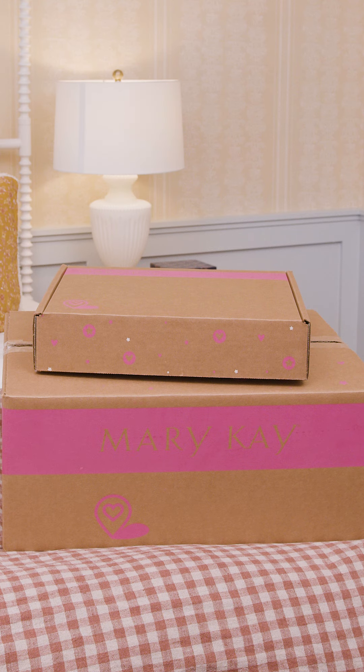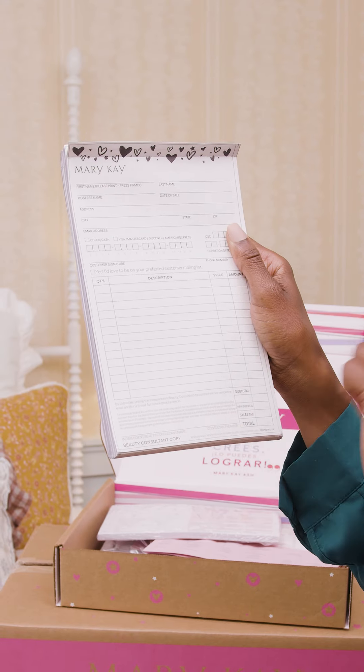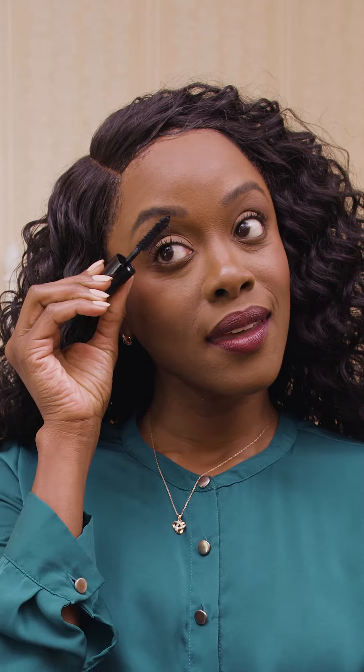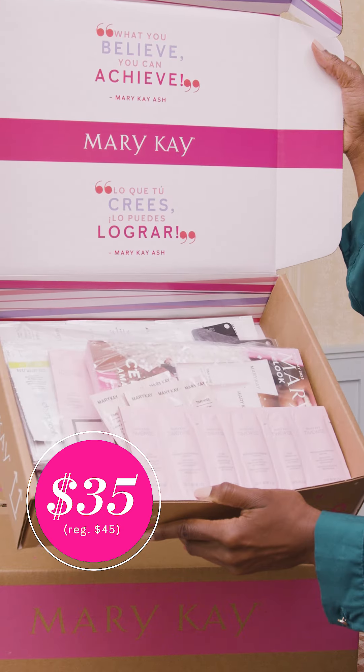Next, there are two add-on options you can choose from: Mary Kay eStart Plus or ProStart. With eStart Plus, you get sales tickets — these will come in handy for sure. More catalogs and lots of samples. Look at this mini mascara, cute! All this for only $35. This is such a great addition to help start my business.